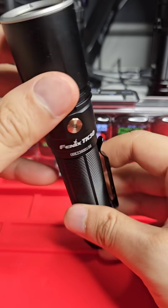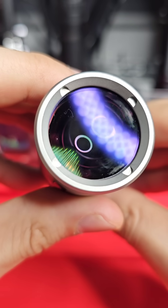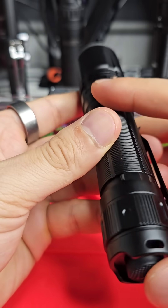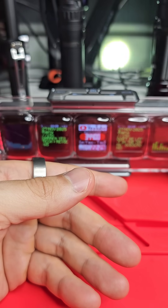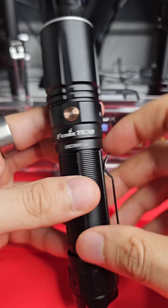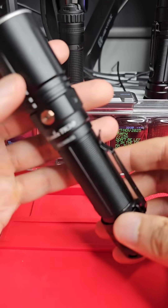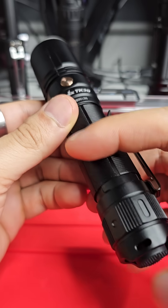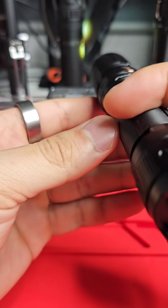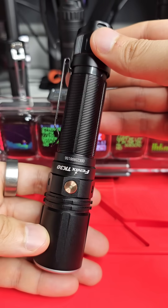This is the Fenix TK30, an LEP — laser excited phosphor — flashlight that produces a beam up to 1.2 kilometers. It's pretty incredible. I actually measured 1.4 kilometers with my light meter at home, and I think this is the perfect pocketable, long-range thrower flashlight. I just can't think of any other flashlight out there that can produce this much range at this size.